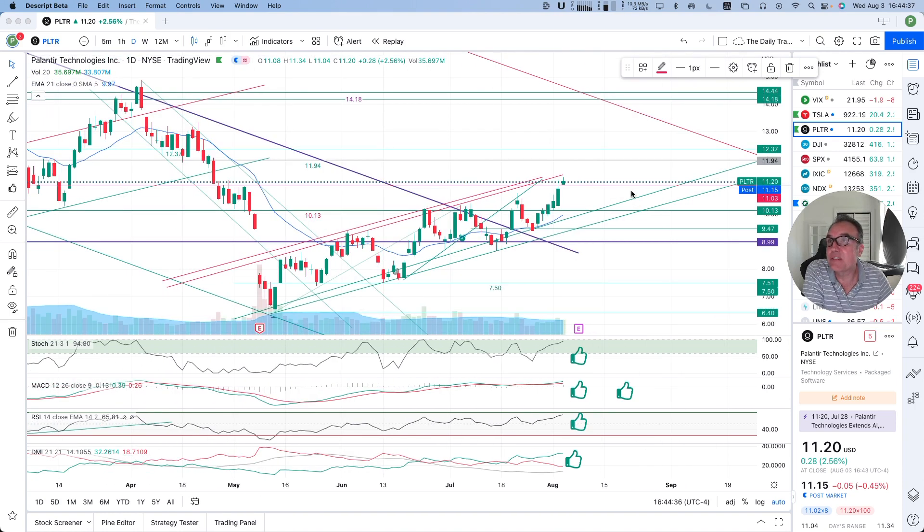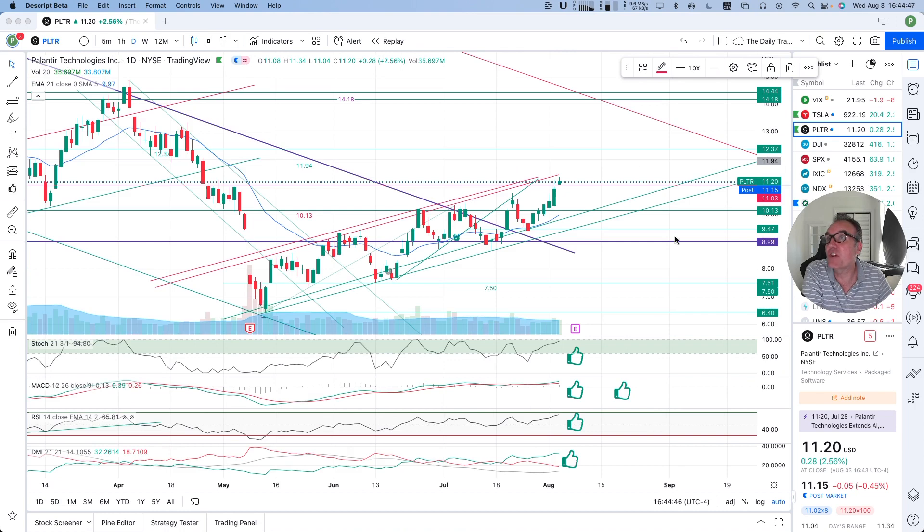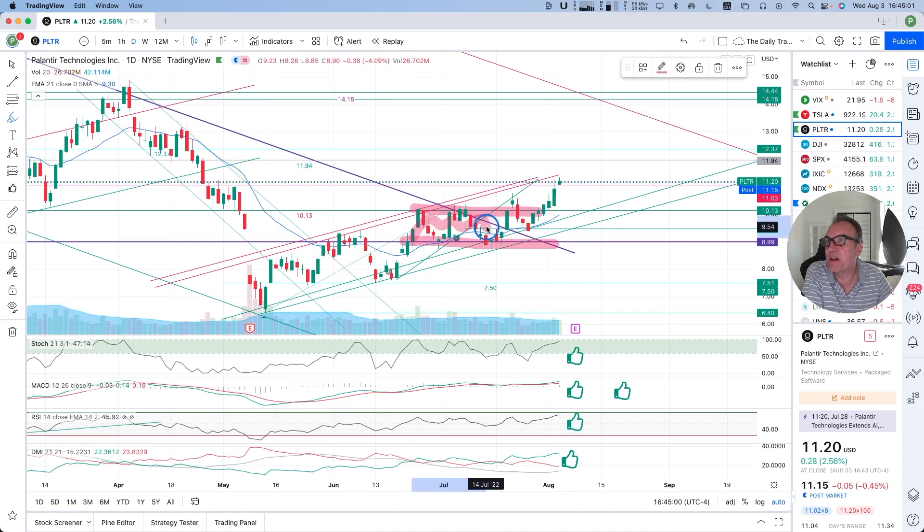Palantir is still up $0.28, 2.56% at $11.20. Post-market, we are down by $0.05. Let's look at what we have here on the chart. We stayed for a while in this congestion zone right here, going up and down, trying to go up one day, but came back down, and now we are out of this for good.